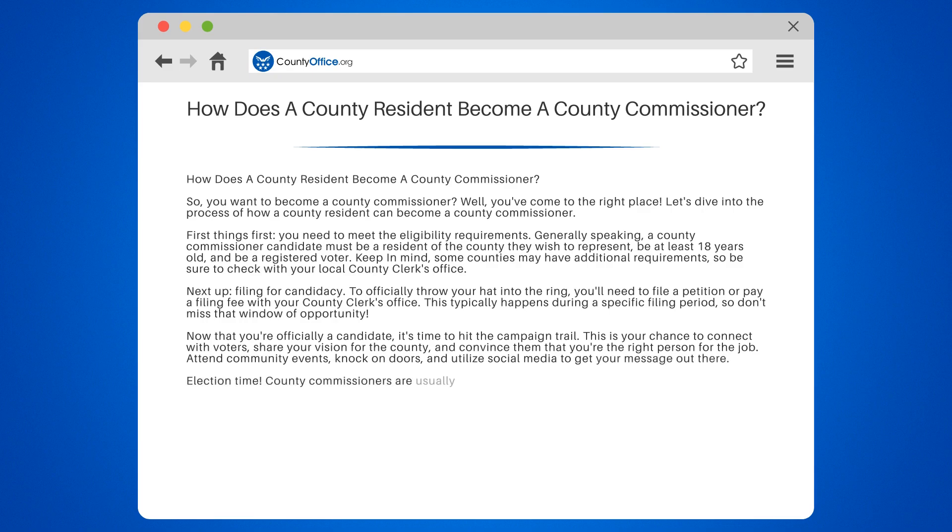Election time. County commissioners are usually elected during the general election, which takes place on the first Tuesday in November. Make sure your supporters get out and vote, and keep your fingers crossed for a win.